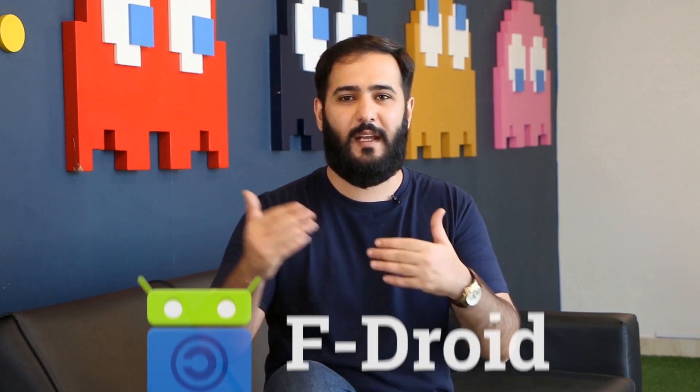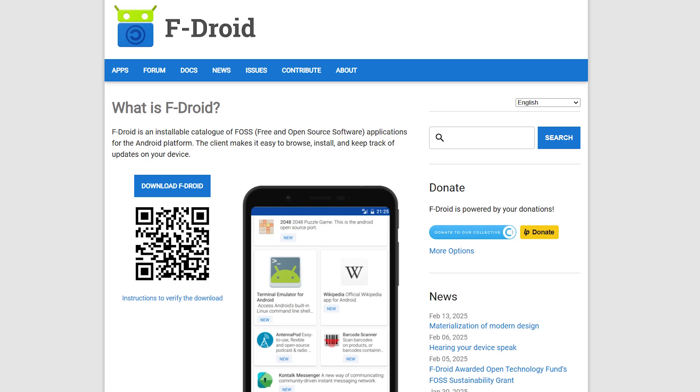For those who want Firefox but with an even more privacy-focused twist, Fennec F-Droid is a great choice. Fennec strips out Mozilla's tracking and offers a cleaner, more private experience. It's available on F-Droid, which is a great platform for privacy-conscious users looking for open source apps.